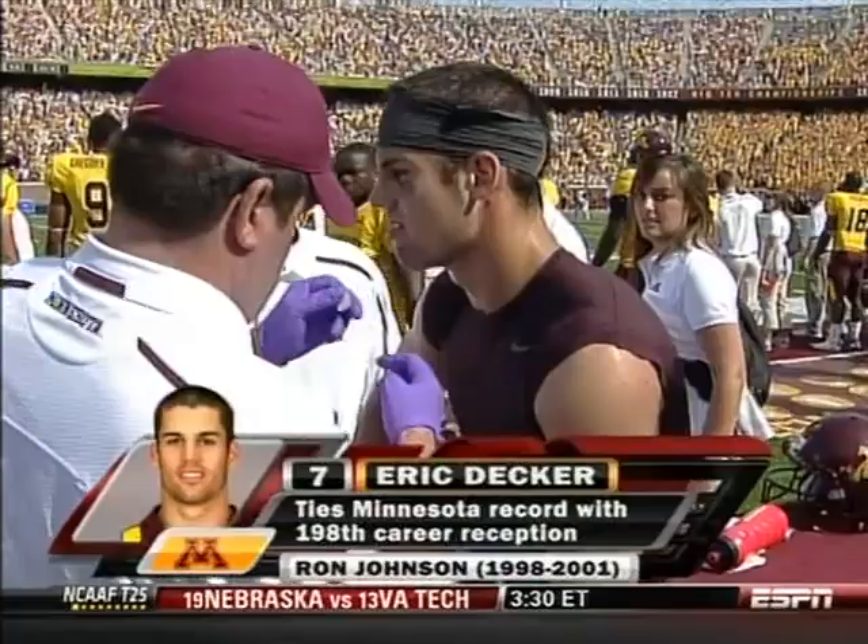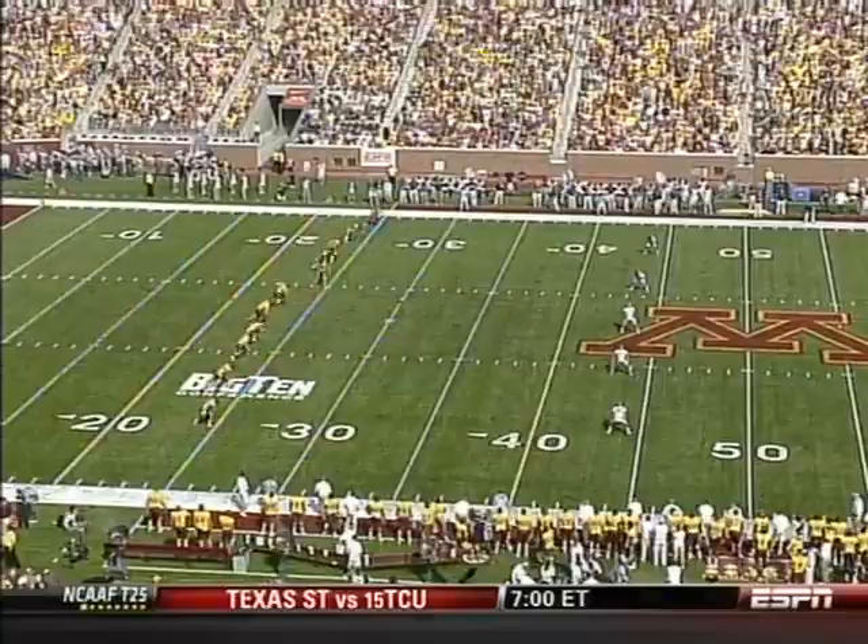I think the hit was all right. You've got to allow these defensive guys to do something. He didn't hit with his helmet; he hit Decker with his shoulder in the breast area. You hate to see a guy get hurt, but it was the result of aggressive play.